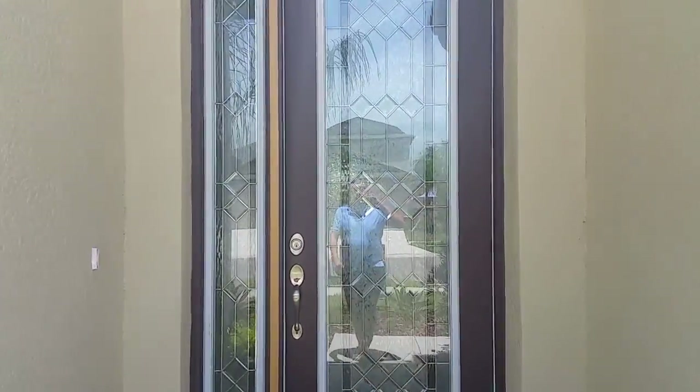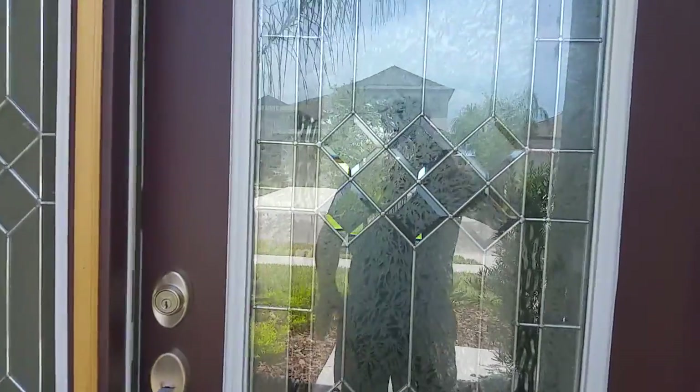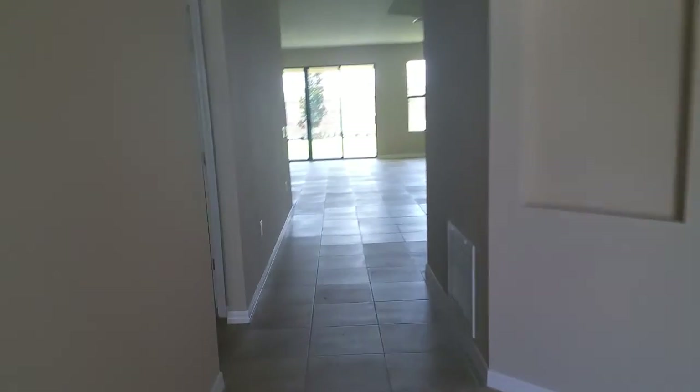Really nice tall entrance — come on in, you have a nice entrance here with tall ceilings. Walk in and to the left we have two bedrooms.